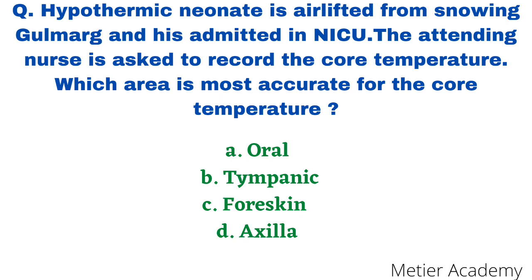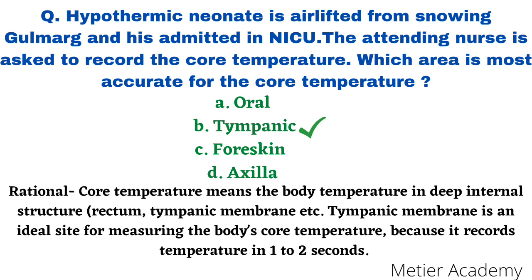The next question: a hypothermic neonate is airlifted from snowing Gulmarg and admitted in NICU. The attending nurse is asked to record the core temperature. Which area would be most accurate for core temperature? Options are oral temperature, tympanic membrane, forehead, skin, and axilla. This question was asked in AIIMS Jodhpur and Rishikesh Staff Nurse exam 2017. The correct answer is option B, tympanic membrane. The core temperature refers to body temperature in deep internal structures such as the rectum and tympanic membrane. The tympanic membrane, that is the ear canal, is an ideal site for measuring core body temperature because it records temperature in 1 to 2 seconds and is accurate.